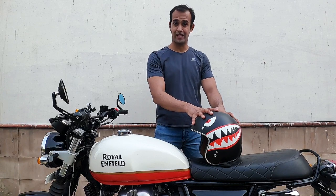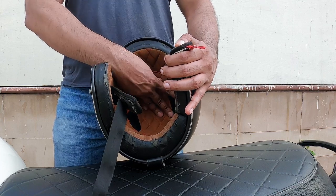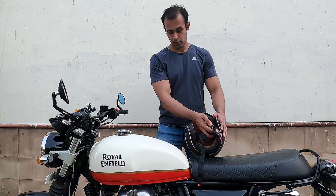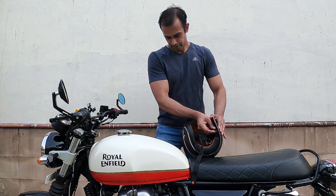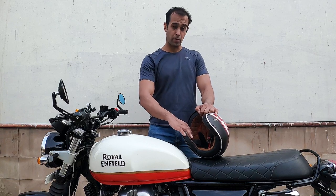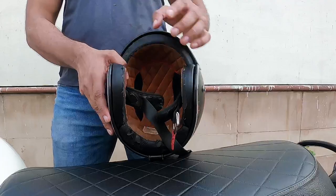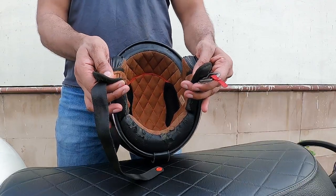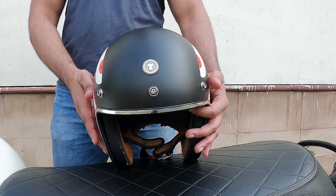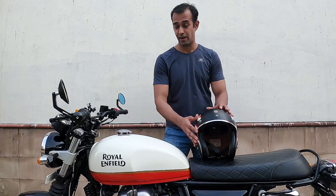It has a polycarbonate shell which suits intermediate oval head shape. While the headliner is not removable, the cheek pads can be, should you wish to wash them — pretty easy to remove and put back. This synthetic suede material is excellent in soaking up all the moisture and sweat, and it keeps your head rather cool and dry. It has quilted stitching with some mesh to provide airflow, but it has no exterior ventilation vents, which means your head will get sweaty on long tours if you don't have a balaclava.